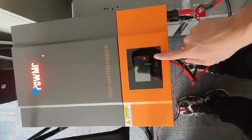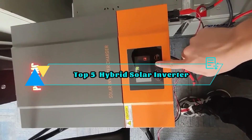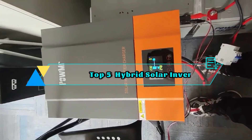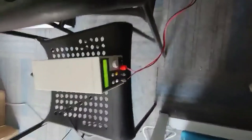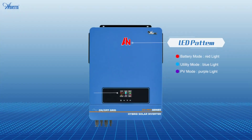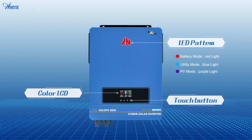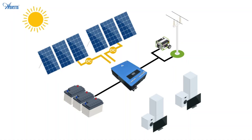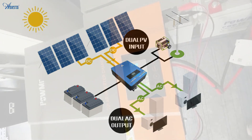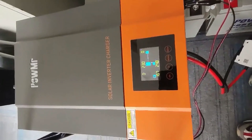Welcome to our comprehensive review of the top 5 best MPPT hybrid solar inverters in 2023. As the demand for efficient and sustainable energy solutions continues to rise, hybrid solar inverters have emerged as a crucial component for maximizing the output of solar power systems. These cutting-edge MPPT (maximum power point tracking) hybrid inverters offer advanced features, innovative technology, and seamless integration with solar panels and battery storage.